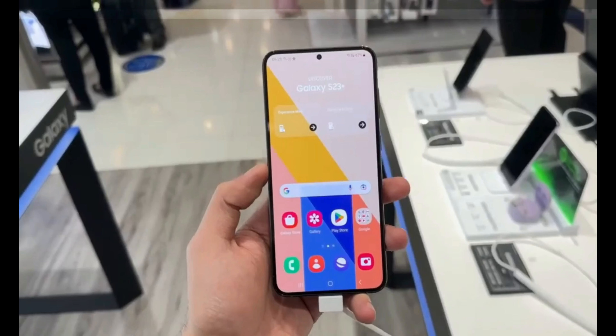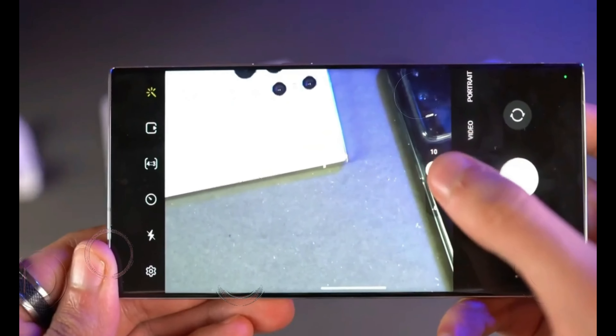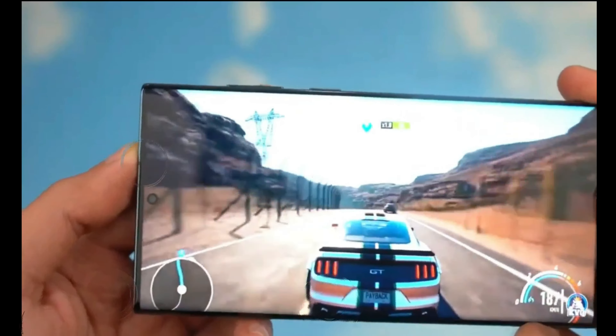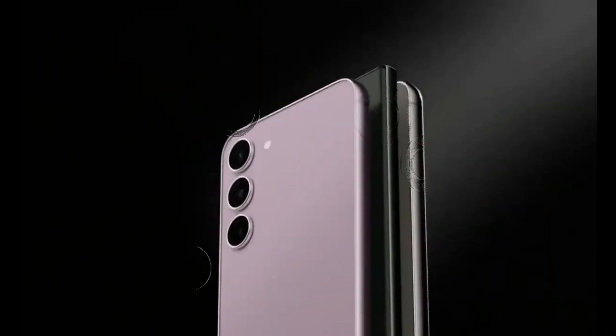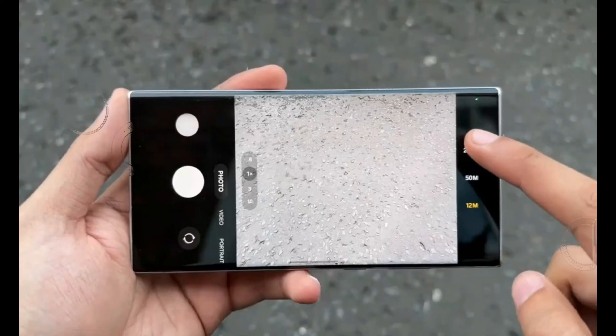For those eagerly awaiting the Samsung Galaxy S24 Ultra, the good news is that it's rumored to exclusively feature the Snapdragon variant. This Samsung-exclusive Snapdragon chip is anticipated to provide a significant performance boost compared to the standard 8 Gen 3 processor, raising the bar for high-end smartphones.